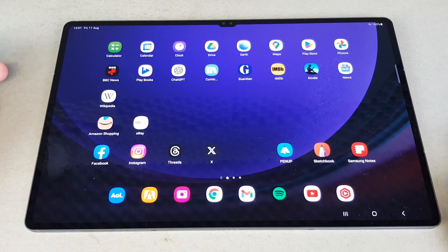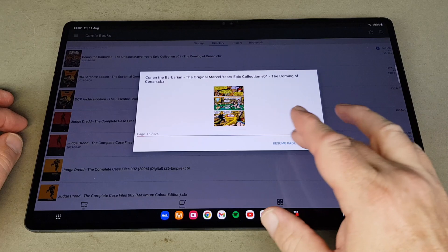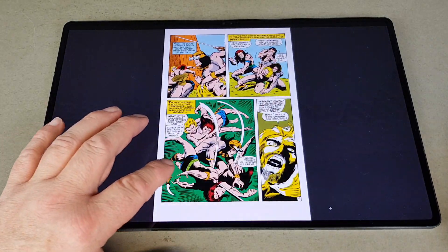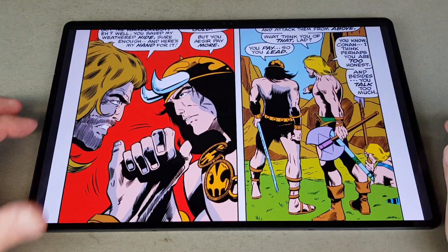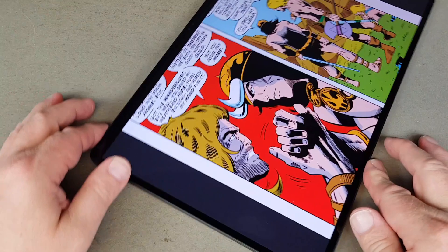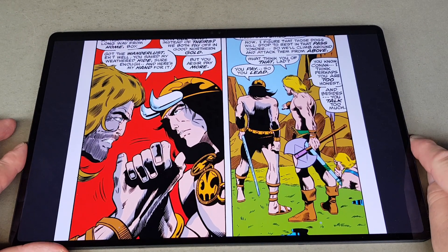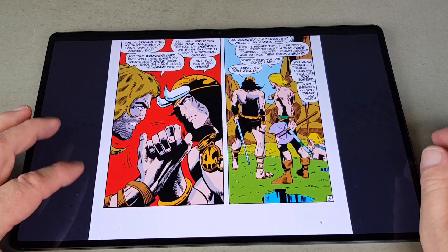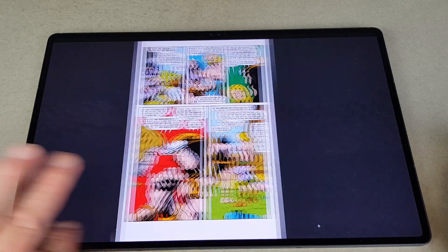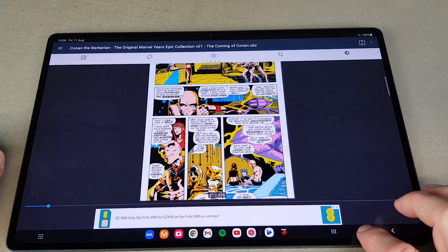ChatGPT — well, you know what that is, it's just an AI prompt. This is a comic book reader — I'm currently going through Conan the Barbarian. It's ad-supported. You can work through the comic this way, or blow it up for a better view. Reading in full portrait is just too long and thin for this tablet. The app I've got installed and recommend is called Comic Screen — it is a paid app, about £3.99.